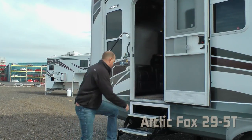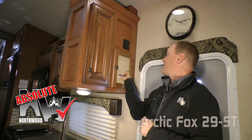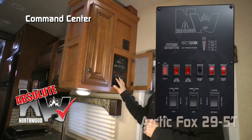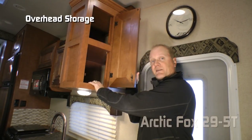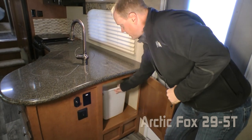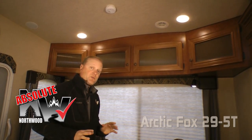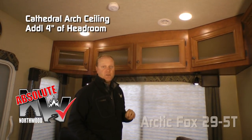Right when you enter the coach you're going to notice an absolute Northwood feature behind this dry erase magnetic board door — the command center with tons of useful functions right at your fingertips. Also access to the overhead cabinet for storage as well as below counter storage, and access to your trash can with in-counter trash chute. Another absolute Northwood feature is cathedral art ceiling construction which adds up to an additional four inches of headroom.